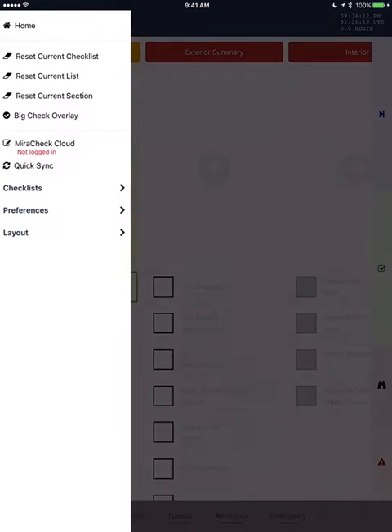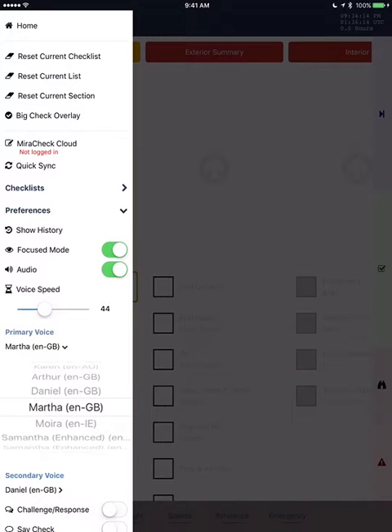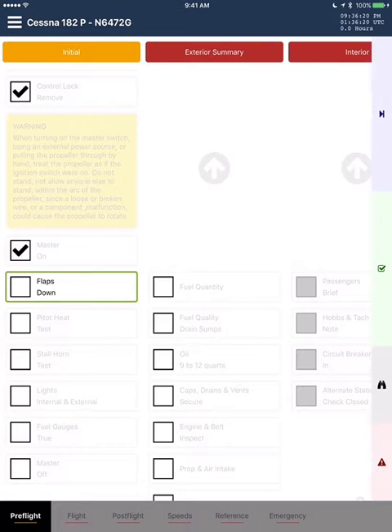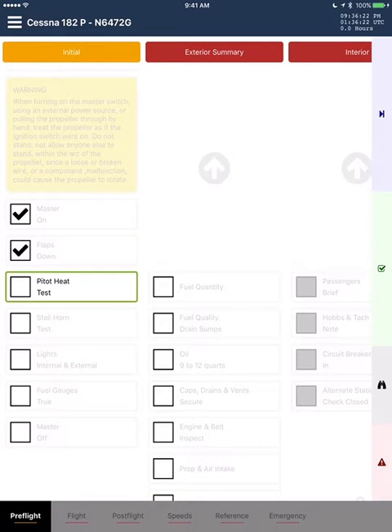Master. On. Flaps. Down. Pitot heat. Test.